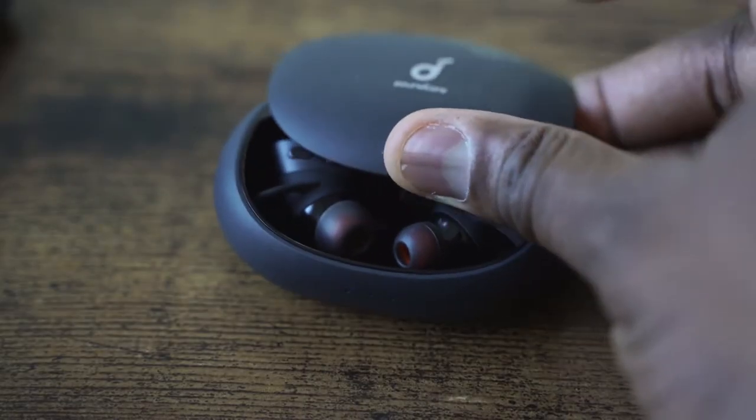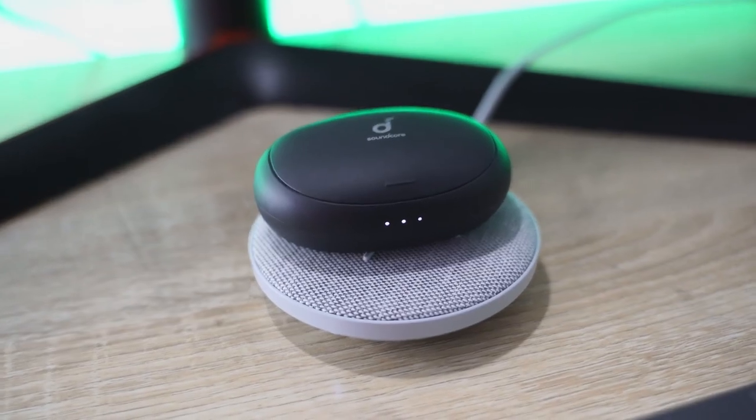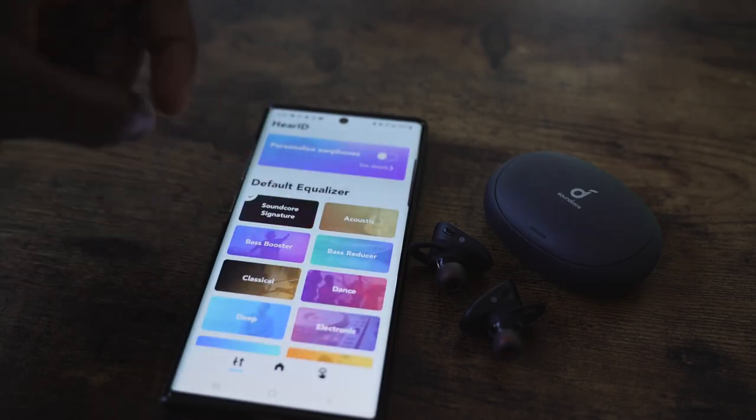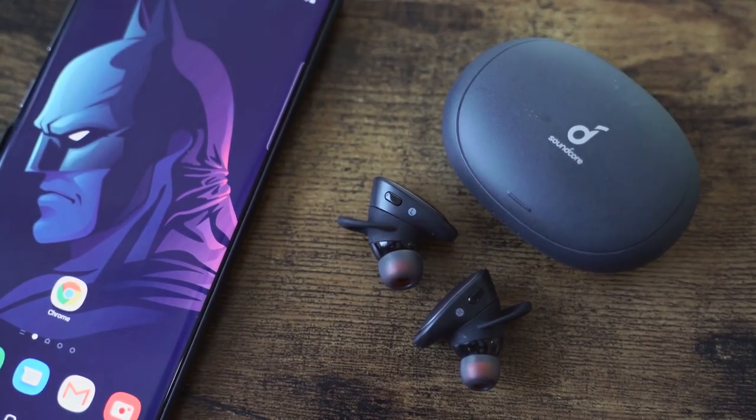One of my favorite entries is the Soundcore Liberty 2 Pro at $150. It comes in a stylish sliding case with wireless charging built in. You've got the Hear ID functionality that maps your hearing and lets you balance EQs. The earphones themselves give eight hours of playback, with 10 minutes of charging providing about an hour — so you've got about 36 hours of battery life total. A lot of functionality, great audio quality — Soundcore came out swinging at $150.